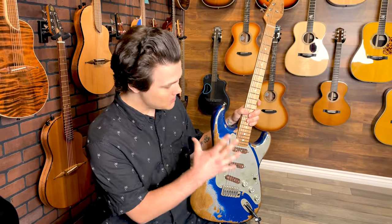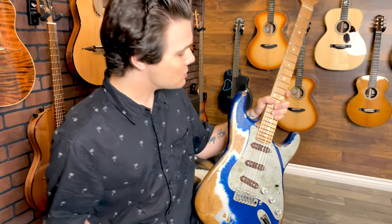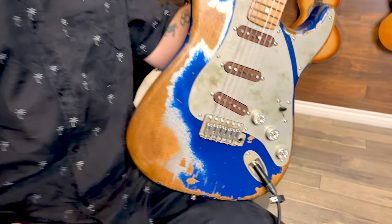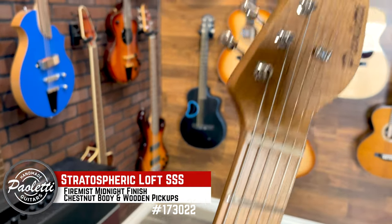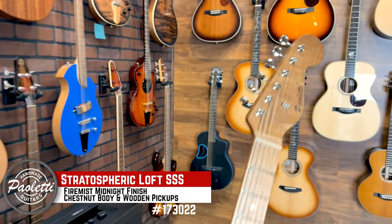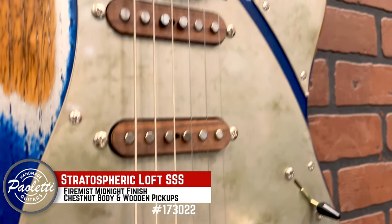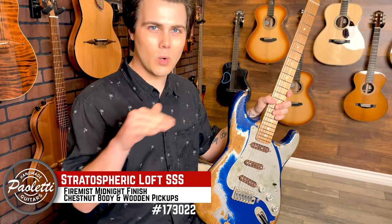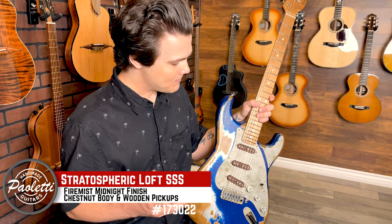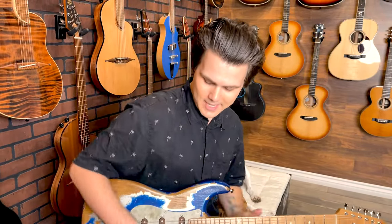Today we're checking out something beautiful from Paoletti Guitars. We just got this in. This is the Stratospheric Loft Triple S in a Firemist Midnight paint color with these beautiful wood pickups, which are brand new. They add such a cool look to the guitar, but also refine the sound a little bit and add kind of this warm overlay so that you get this really nice collection of undertone. So let's go ahead and run through the pickups, and I'll show you how this thing sounds.